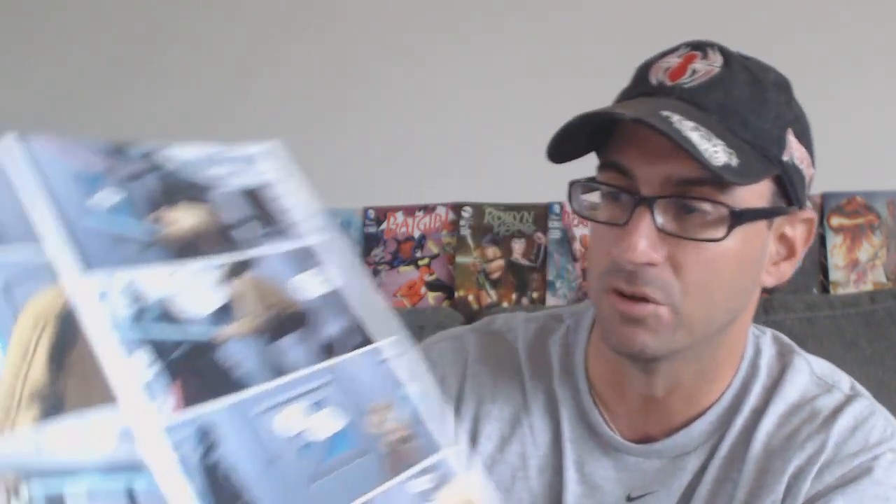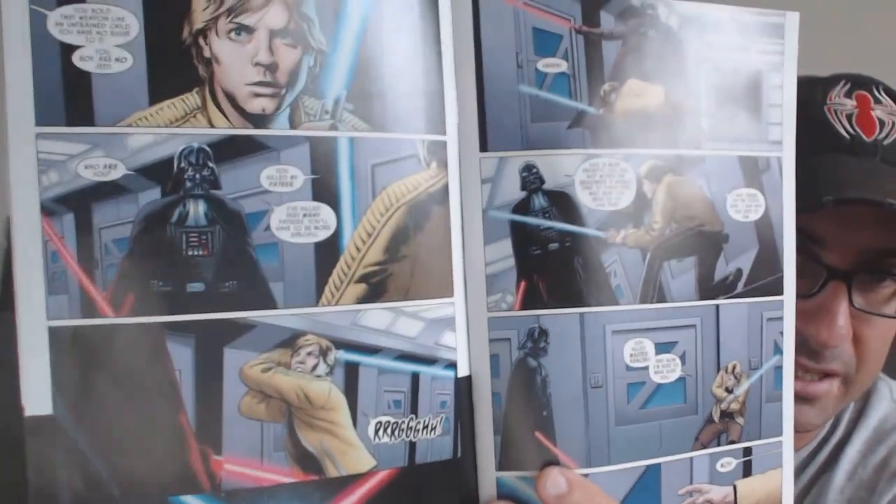Jason Aaron is our writer, John Cassidy does the artwork, and once again in this book the artwork is really well done. We get to see some cool scenes here at the beginning of the issue.